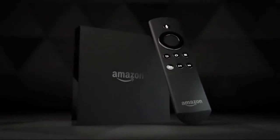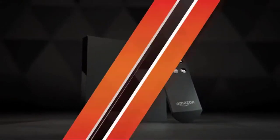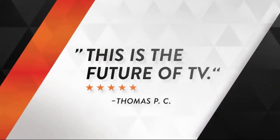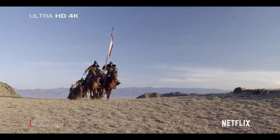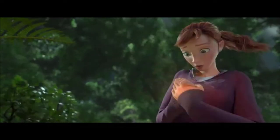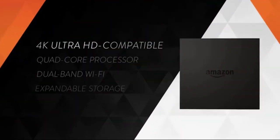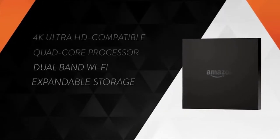This is the new Amazon Fire TV, Amazon's updated streaming media player that brings a massive amount of entertainment right to your TV. It's the easiest way to stream with great features everyone's talking about, like 4K Ultra HD compatibility, access to your favorite movies, TV shows, and apps, plus voice search and serious gaming. With an all-new quad-core processor and dual-band Wi-Fi, streaming is fast and fluid.